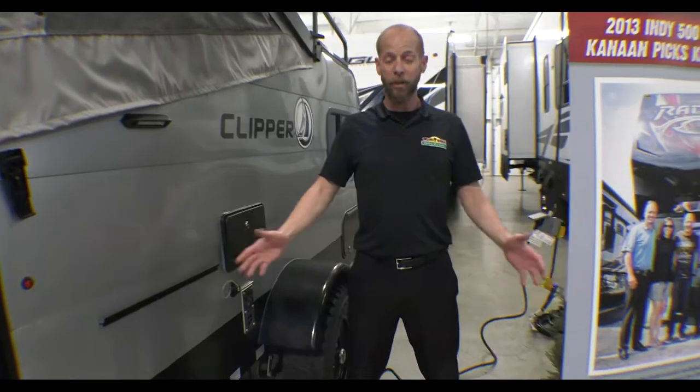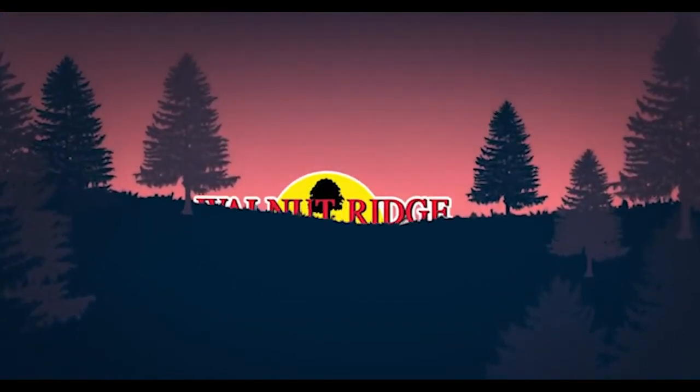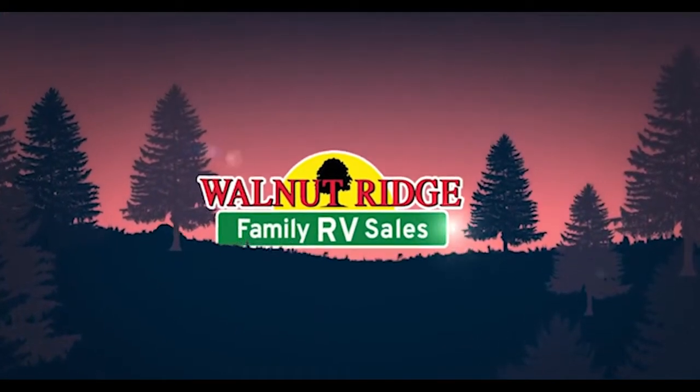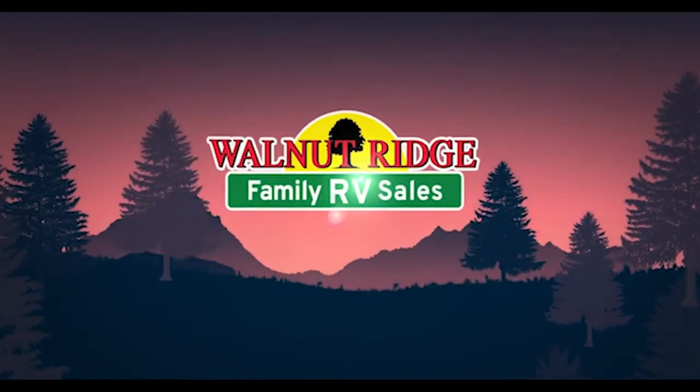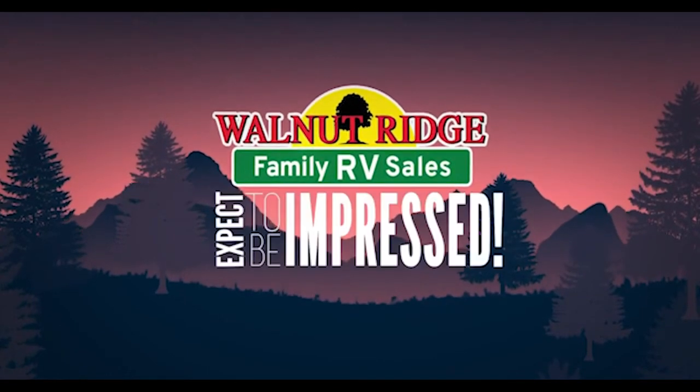Awesome little rig — we sell a bunch of them. Feel free to let us know any questions that you have about the Clipper 9.0.